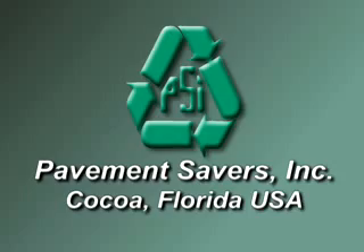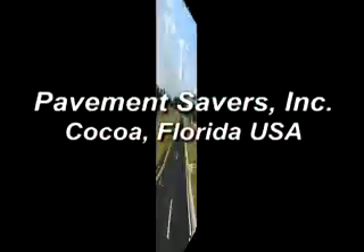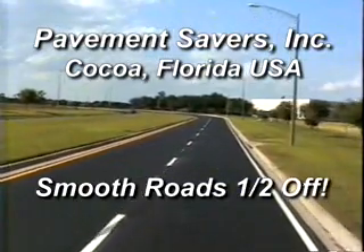Pavement Savers Incorporated of Cocoa, Florida presents: Smooth Roads Half Off.